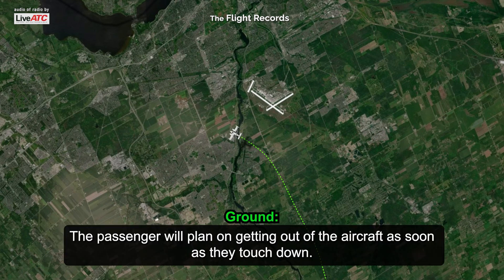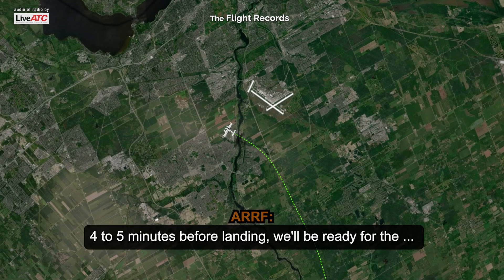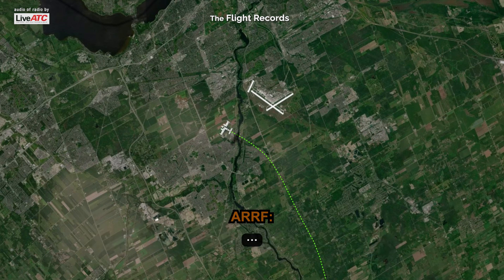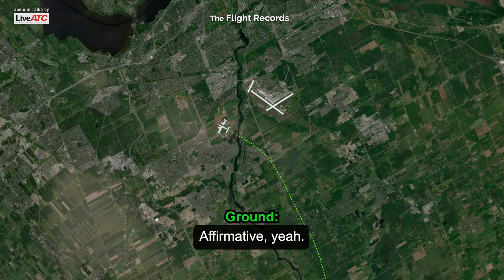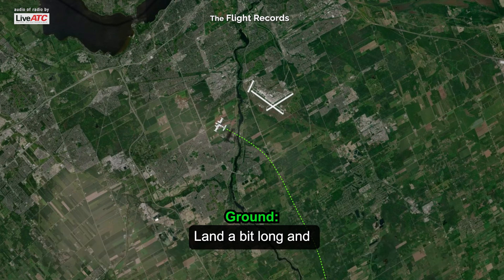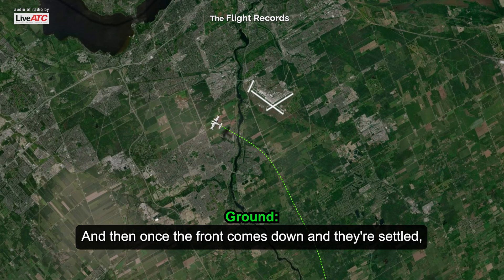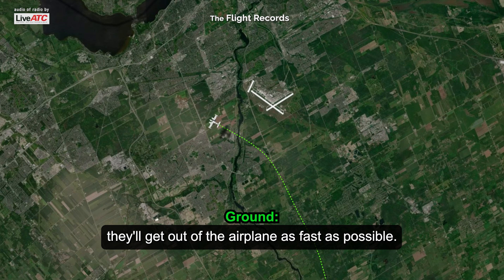The passengers plan on getting out of the aircraft as soon as they touch down. Red one, roger. Four to five minutes before landing, and we'll be ready to assist on the landing. I'll just intercept them on the runway once you land. So they're going to shut down the engines when they're about 200 feet above the ground, land a bit long, try to stay on the main gear as long as possible, and then once the front comes down and they're settled, they'll get out of the airplane as fast as possible.